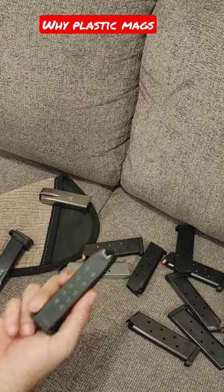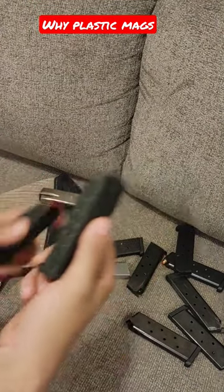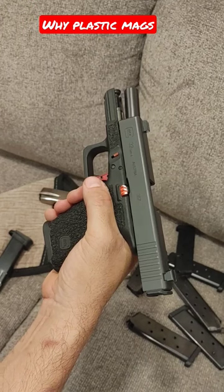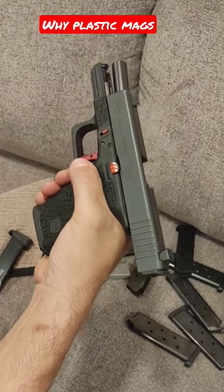Why does Glock continue to use plastic when everybody else does metal? It's a good question. Glad you asked it, especially you trolls. So let's talk about that real quick. Glock is a company, first and foremost. They are out to make money, they are out to make profit. They don't care about you that way. So they want to cut their costs wherever they can.